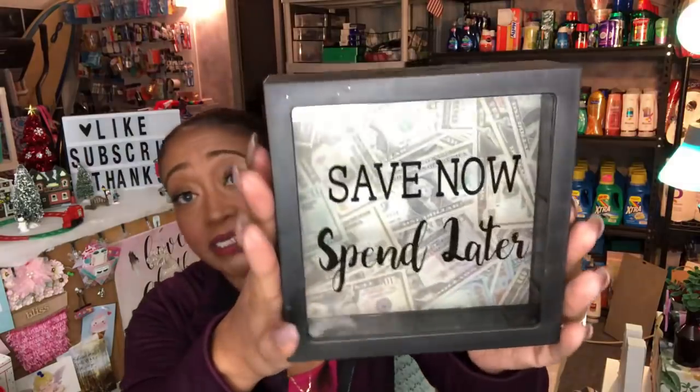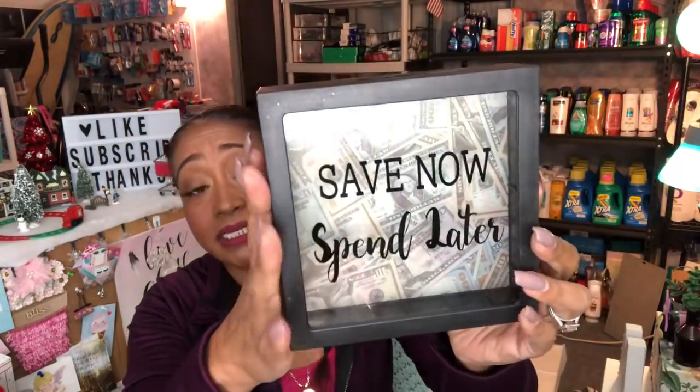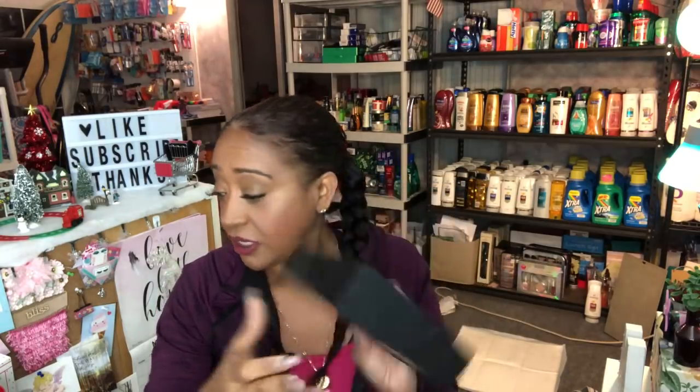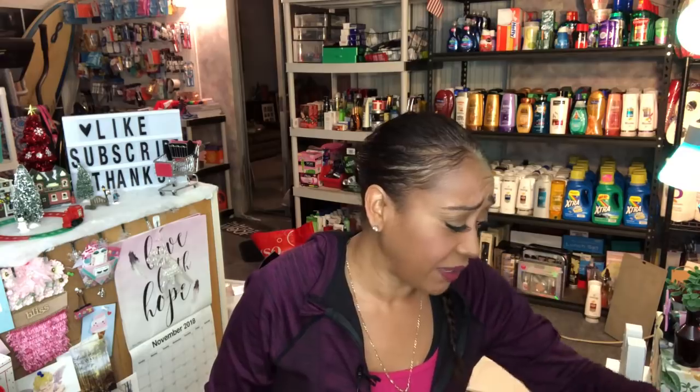The first thing I picked up was this 'Save Now Spend Later' shadow box. I just thought it was really cute — it has money in it. I'm thinking about giving this to a cousin with a gift card inside since he's been saving his money. It's a really simple, easy gift card gift — not just like giving them a plain gift card, you get a little box with it.